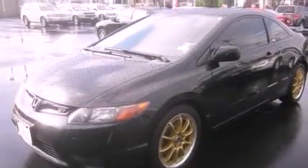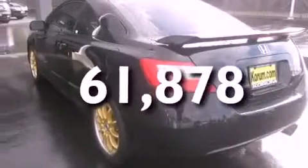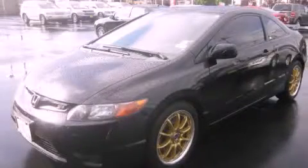An anti-lock braking system, full power accessories, and this vehicle has fewer than 62,000 miles on the odometer. Contact us today and schedule your opportunity to see this vehicle in person.